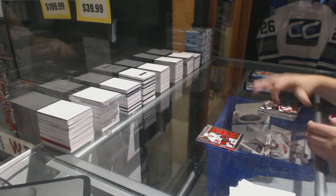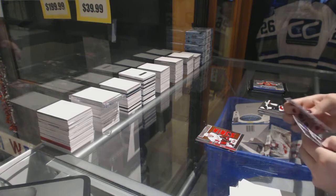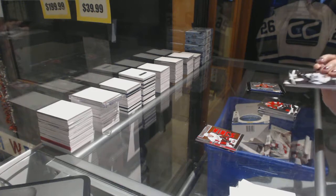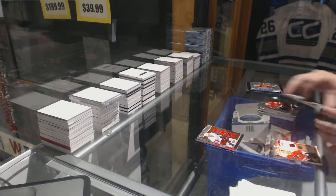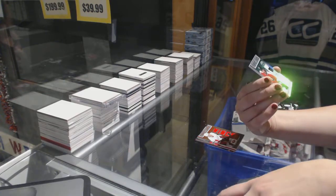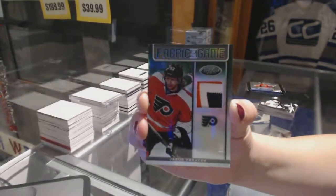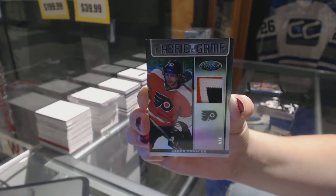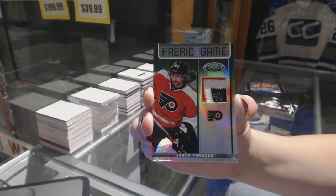We've got the LaBase. We've got more base. We've got a color emerald fabric of the game patch number 3 of 5, Jakob Voracek. That is not too shabby.